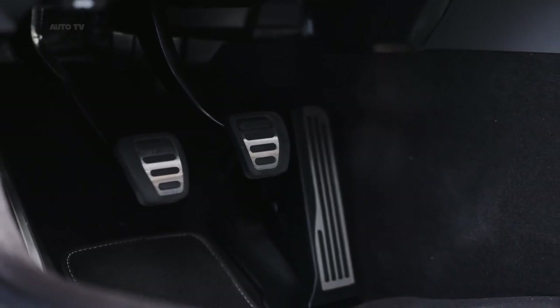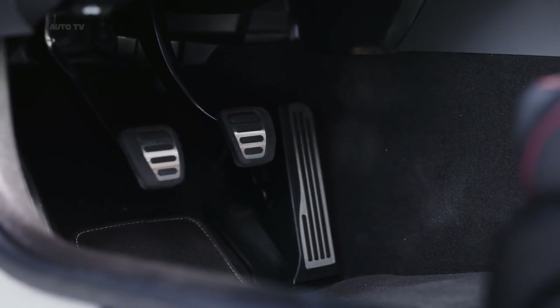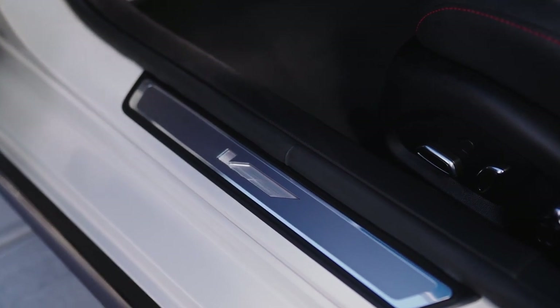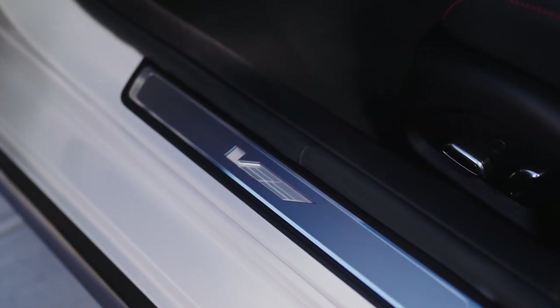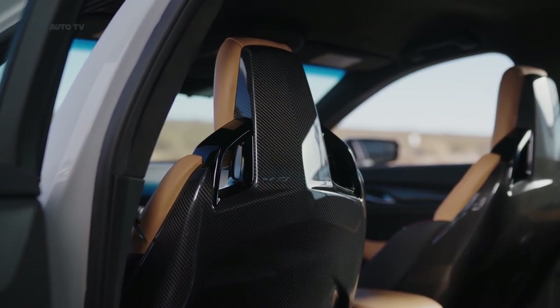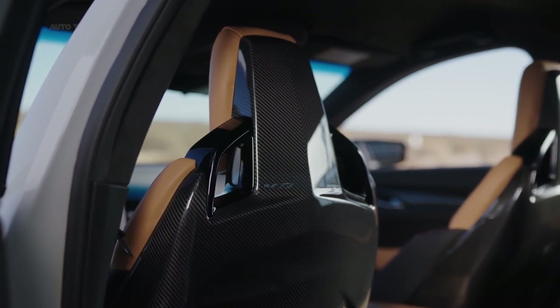The CT5-V Blackwing will share its cabin with the standard CT5, giving the performance sedan a reasonably spacious interior with plenty of features and niceties. We found the regular CT5's cabin to be a mix of materials — some fine, some decidedly downmarket — but Cadillac will dress the CT5-V Blackwing to better match its much higher entry price.